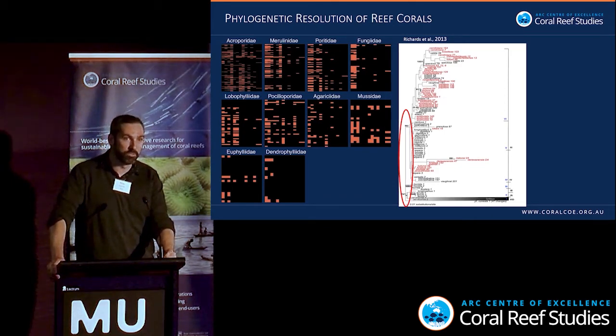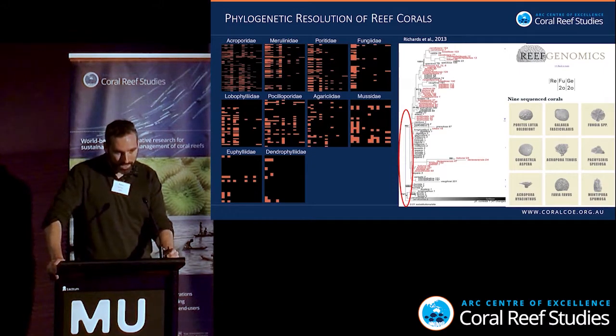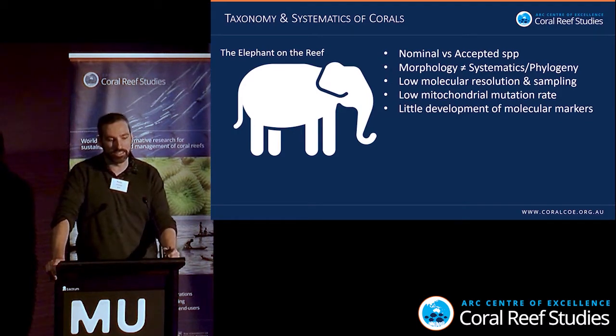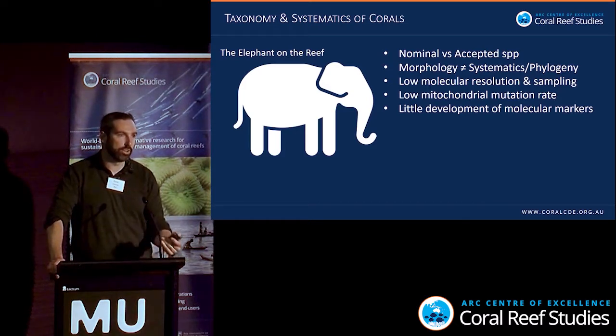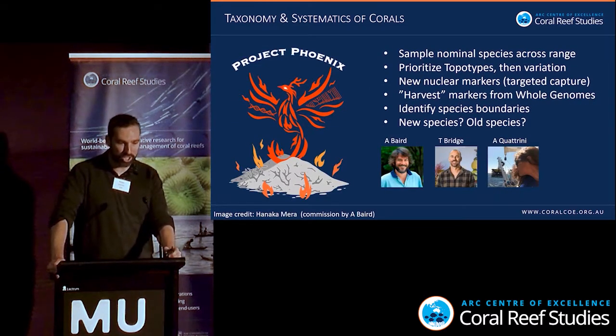Despite this, there are several full genomes available for coral species online, and yet not every one has a type specimen or even a picture. So, what are our problems? We need to look at nominal and accepted species and understand how many are actually genetically different in the wild. Morphology does not indicate systematics or phylogenetic relationships. There's low molecular sampling and resolution, mitochondrial mutation rates are too slow, and there's been little development of nuclear markers.